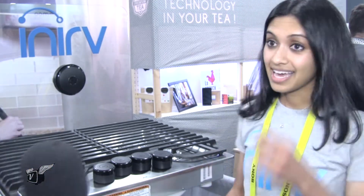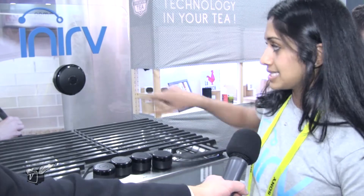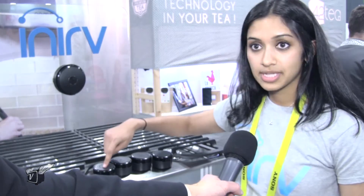It looks kind of simple. You've got two units here, right? Very simple — there are two units. This is a sensor unit, and then knob units that just attach right to the knobs of your existing stove.